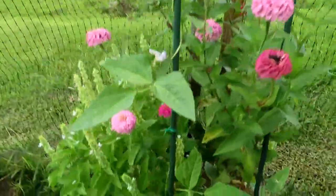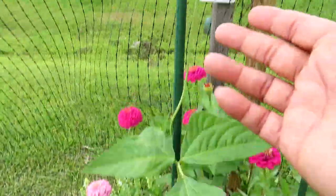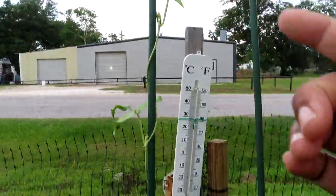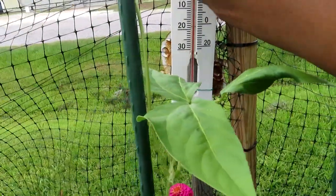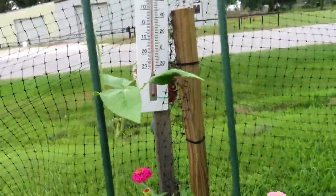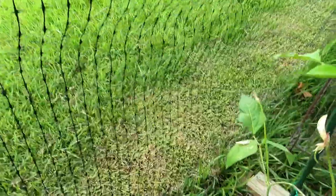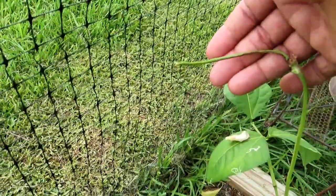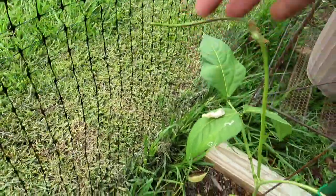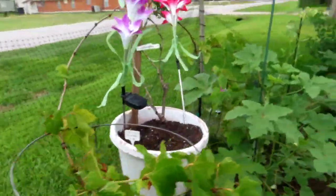I have my Chinese red noodle beans and they are going all the way up here — that one is going to the very tip. The temperature right now is almost 90 degrees, so that's not too bad. And look — we already have a long noodle bean! Here's another one coming. We're gonna have some Chinese long noodle beans!